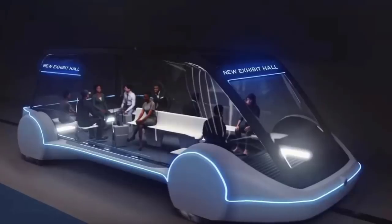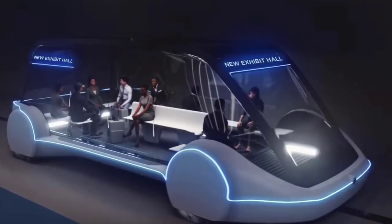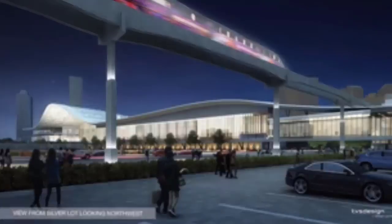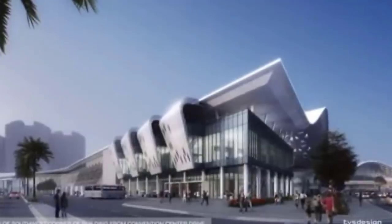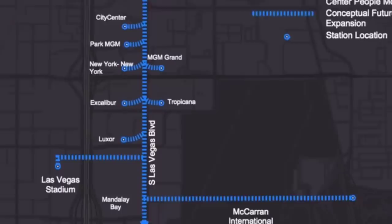We're excited about the opportunity with the Boring Company. It's a system that has high capacity. It's innovative. It's fun. We think it will be a great customer experience. It is certainly less disruptive in the construction process, which is important. We want to make sure that our customers are not inconvenienced during this. It will allow us to move people between the halls prior to us finishing the construction and the renovation, where the other systems would have difficulty doing that. And it's got the potential to be used throughout the destination, which the other systems really didn't.